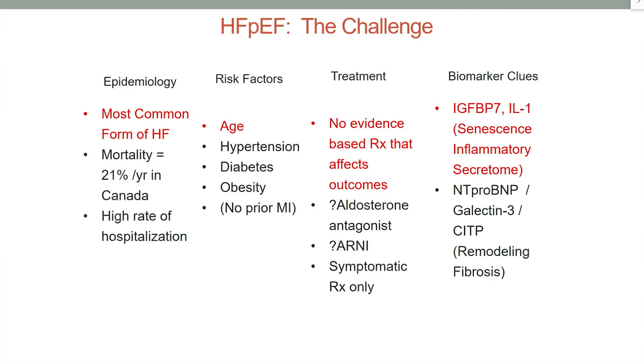It is a very common entity. At least 50% of the patients with heart failure will have preserved ejection fraction. There is a very high rate of hospitalizations and a very high rate of mortality. There are many risk factors involved with this entity: advanced age, hypertension, diabetes, obesity, and atrial fibrillation.